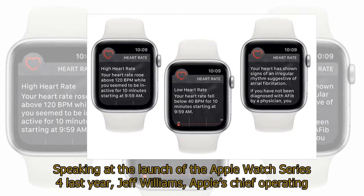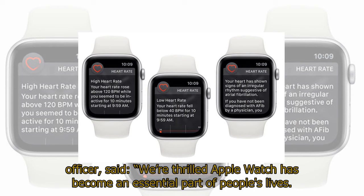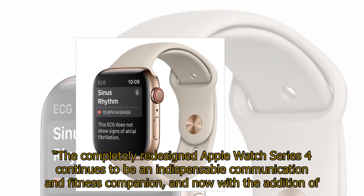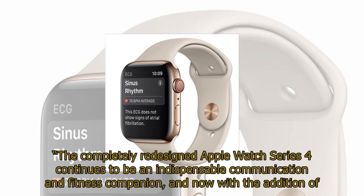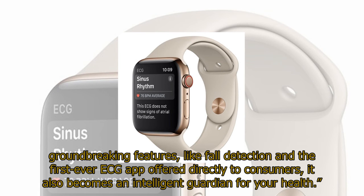Speaking at the launch of the Apple Watch Series 4 last year, Jeff Williams, Apple's chief operating officer, said: "We're thrilled Apple Watch has become an essential part of people's lives. The completely redesigned Apple Watch Series 4 continues to be an indispensable communication and fitness companion, and now with the addition of groundbreaking features like fall detection and the first-ever ECG app offered directly to consumers, it also becomes an intelligent guardian for your health."